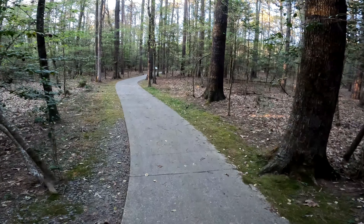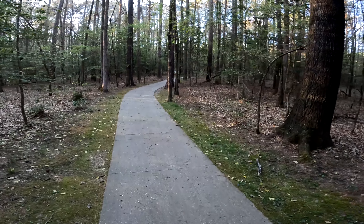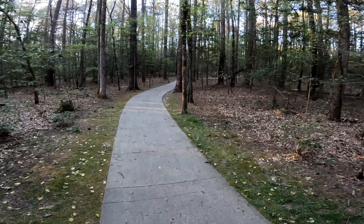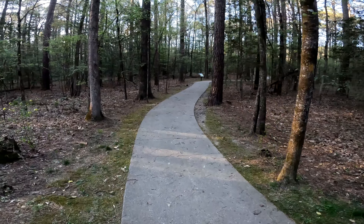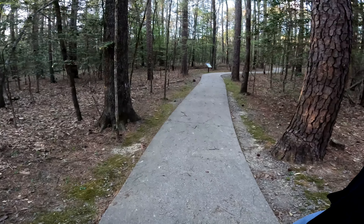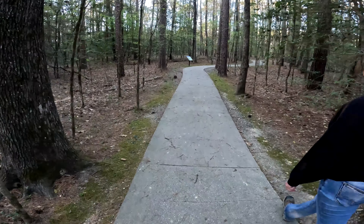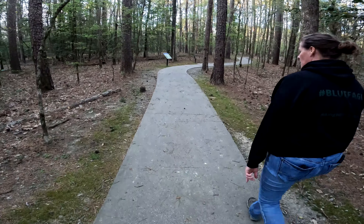Alrighty folks, that's pretty much the trail. We're back at the completion of the loop and almost back to the start — about 1.2 miles, as the sign says. Really nice trail, be good for anyone. You can go out and back and still get the same mileage. If you want to stay on the paved section, you can do that too.